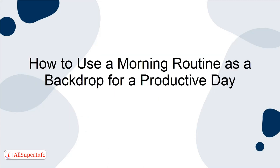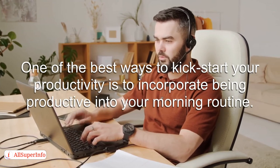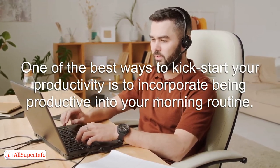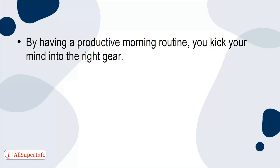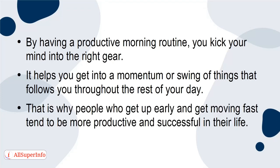How to use a morning routine as a backdrop for a productive day: Many people find that staying productive is a really challenging task, especially considering the current climate of working from home. One of the best ways to kickstart your productivity is to incorporate being productive into your morning routine. By having a productive morning routine, you kick your mind into the right gear. It helps you get into a momentum or swing of things that follows you throughout the rest of your day. That's why people who get up early and get moving fast tend to be more productive and successful in their life.